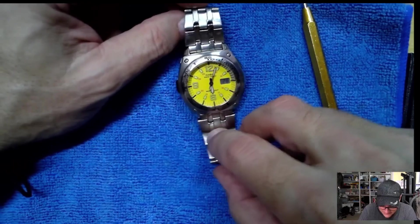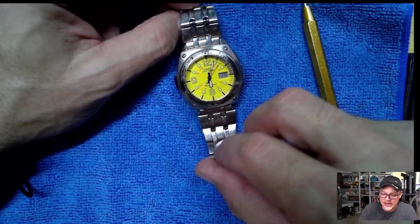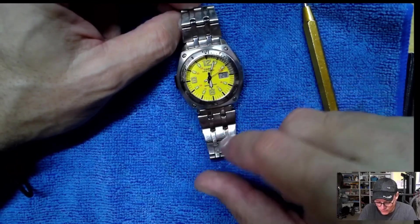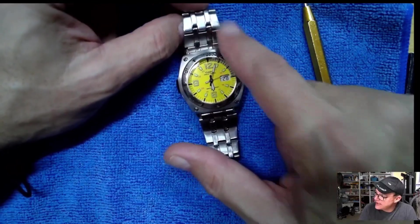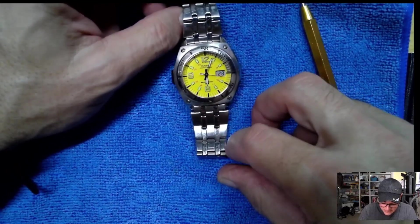I really liked this watch. It has all the links in place, so it probably would fit up to a seven and a half, seven and three-quarter inch wrist somewhere around there. It does have minor scratches on the band here and there. It is a used watch, but I'm not sure what to do.